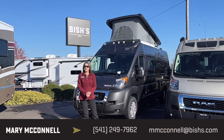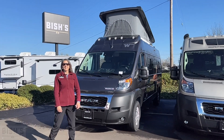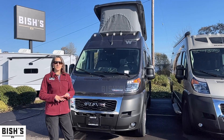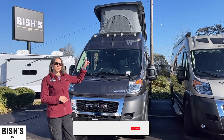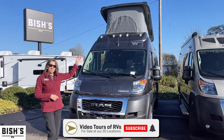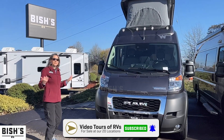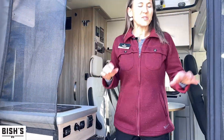Hi, you guys! This is Van Life Mary. I'm excited to show you this Solis — this is a 2023 59PX. As you can see, it does have the pop-top, so you have two kids that can fit up there easily. Let's look at some of the features inside.